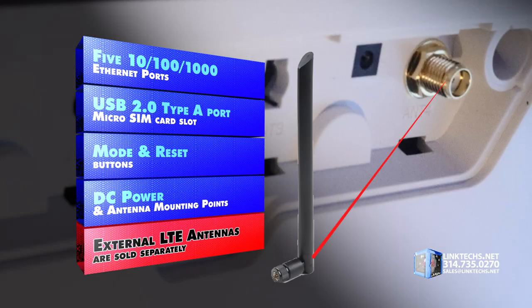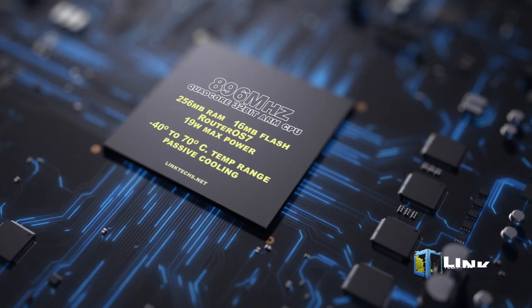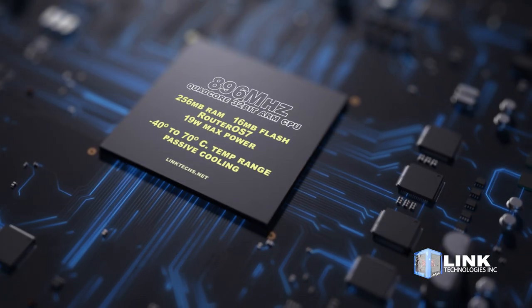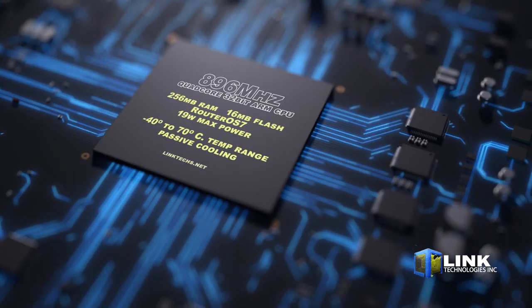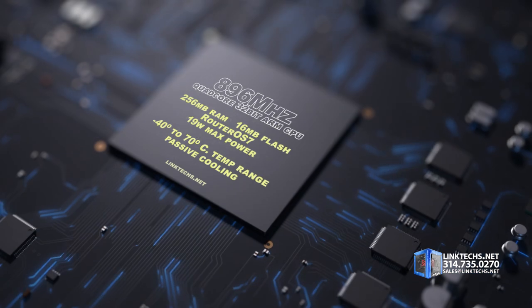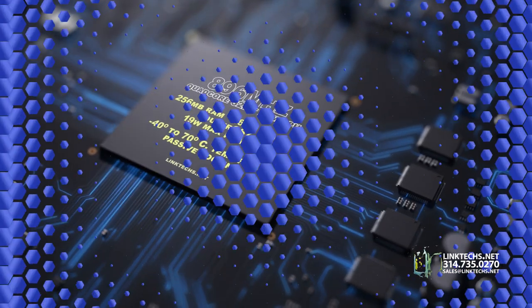External LTE antennas are sold separately. Each unit is powered by an 896 MHz quad-core 32-bit ARM CPU, 256 megabits of RAM, 16 megabits of flash storage, RouterOS 7, 19 watts max power consumption, and a temperature range of minus 40 degrees to 70 degrees Celsius with passive cooling.